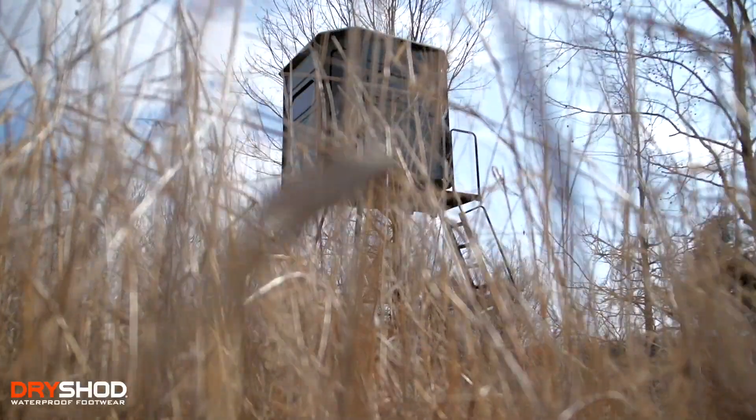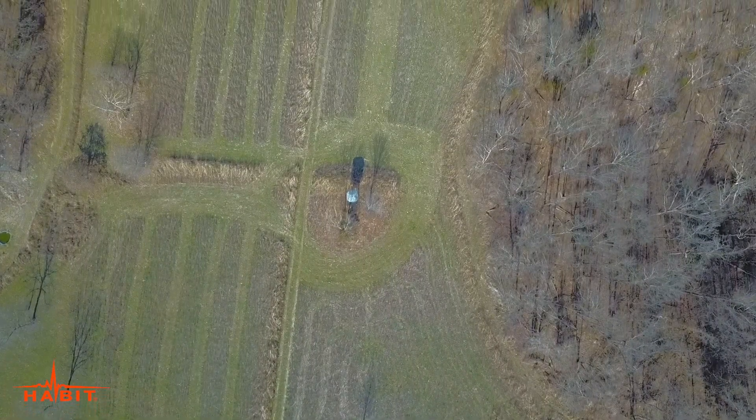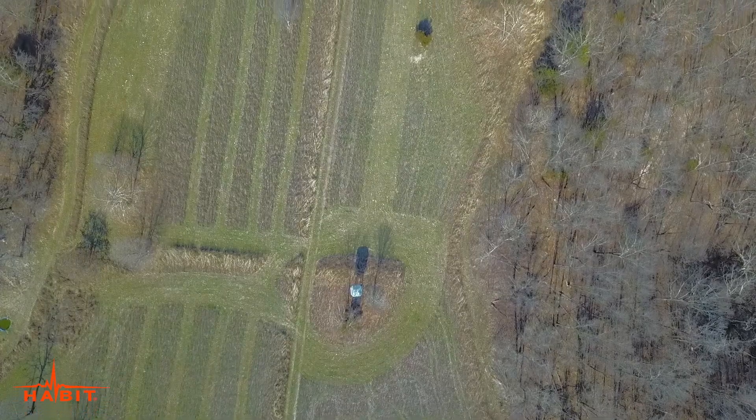We're out here in the big redneck food plot — the name pretty much speaks for itself. It's the largest food plot right here on the hunting grounds and we've got a big redneck blind smack dab in the middle of it. This year I came in with killer food plots border patrol and really broke this food plot up.